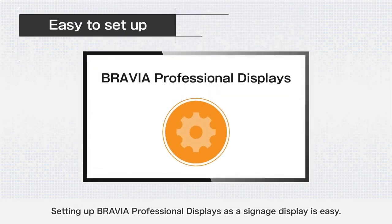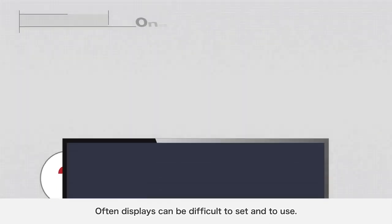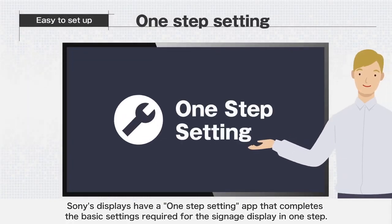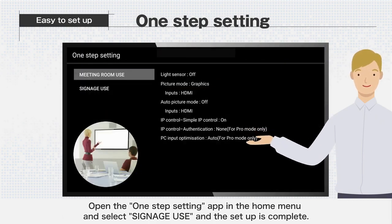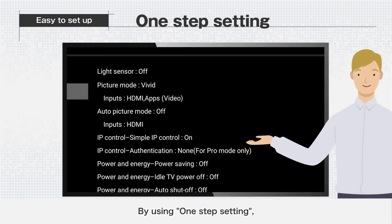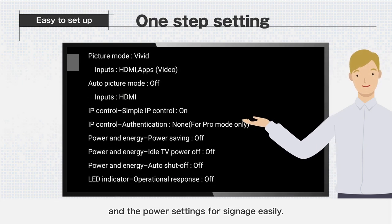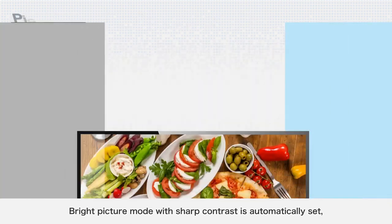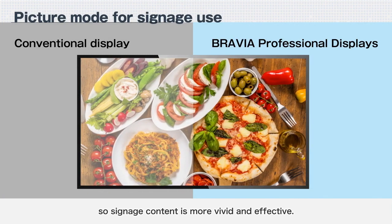Setting up BRAVIA Professional Displays as a signage display is easy. Displays can often be difficult to set and use, but Sony's displays have a one-step setting app that completes the basic settings required for signage in one step. Open the one-step setting app in the home menu, select Signage Use, and the setup is complete. This sets the picture mode for signage, enables the remote control function, and configures power settings. A bright picture mode with sharp contrast is automatically set, so signage content is more vivid and effective.